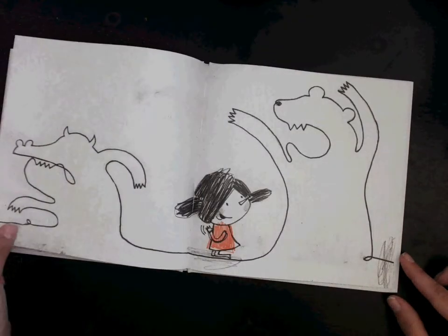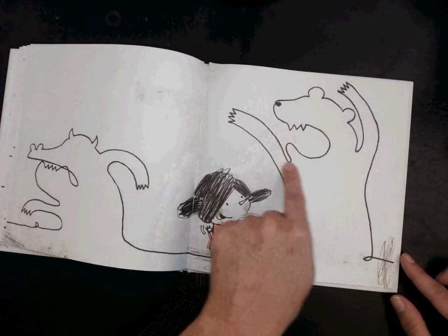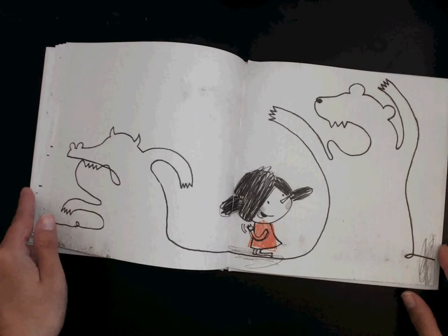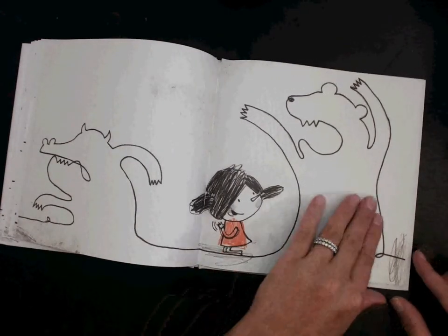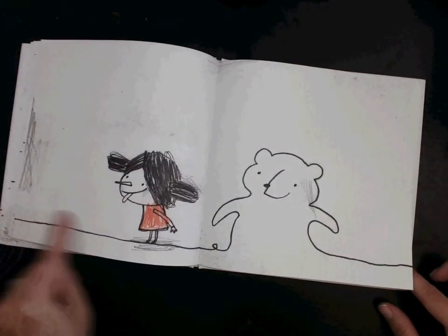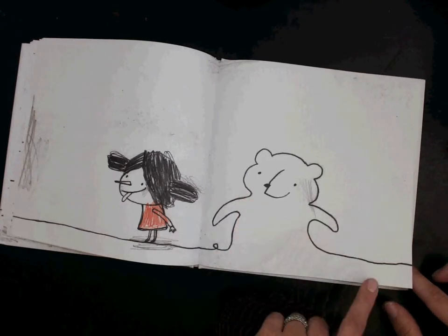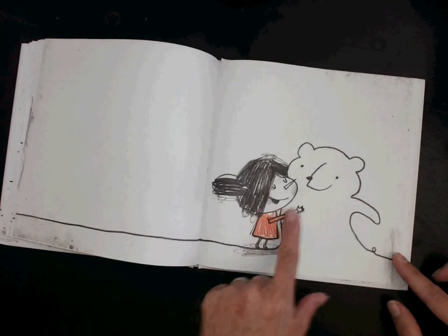Instead, look what she did — she created another friend out of one big long line. It almost looks like a bear to me, and it's scaring away the crazy creature monster. She's clapping her hands like, that was pretty clever, I'm proud of myself! Now she sticks out her tongue like, see ya, bye! The little bear becomes more friendly, looks almost like a teddy bear, and she's going to give him a hug because he helped her.